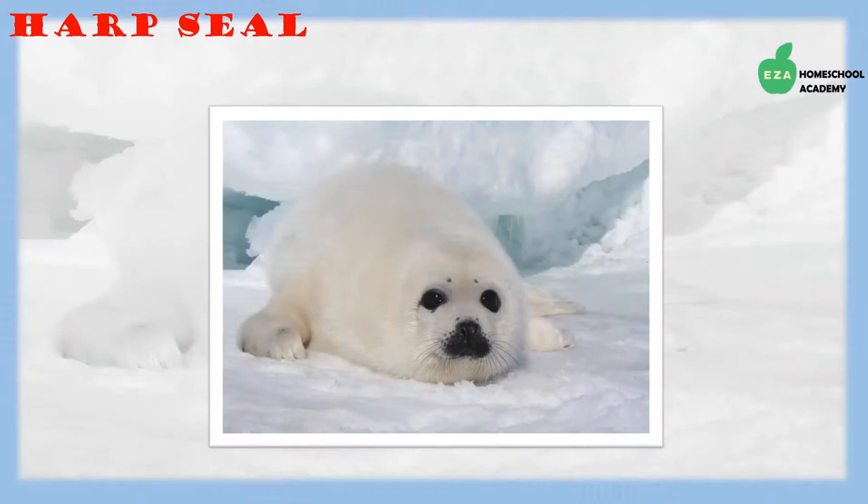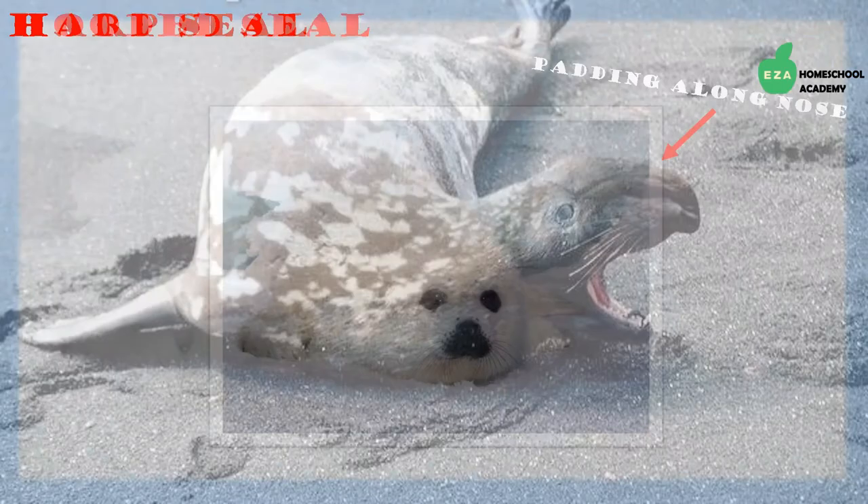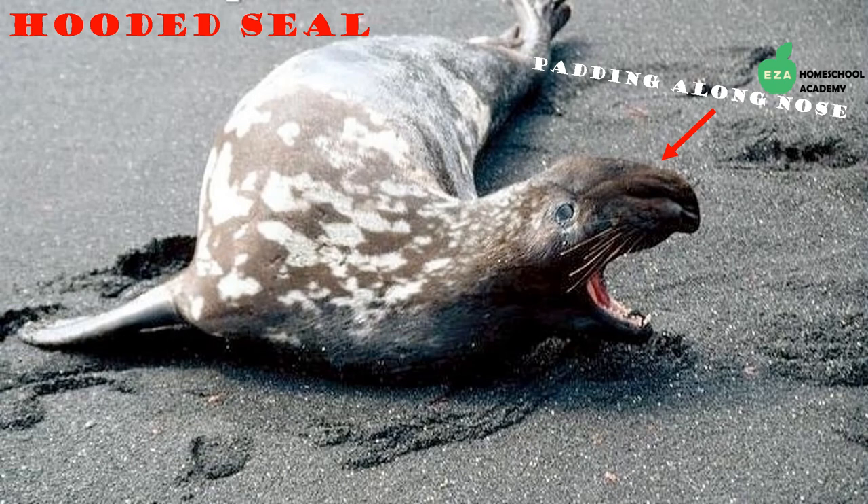Harp seals can also be found in the Arctic. They are very good swimmers and can stay underwater for up to 15 minutes. Like most aquatic creatures in this region, they stay warm because of a layer of blubber under their skin.